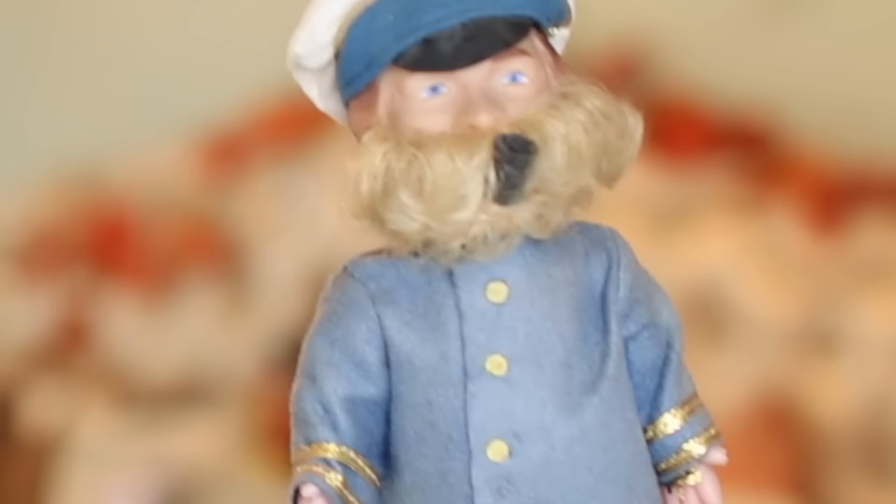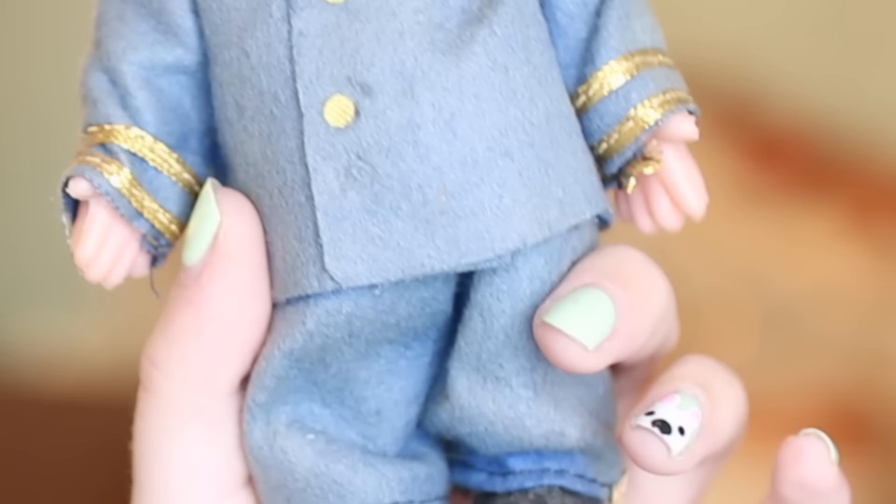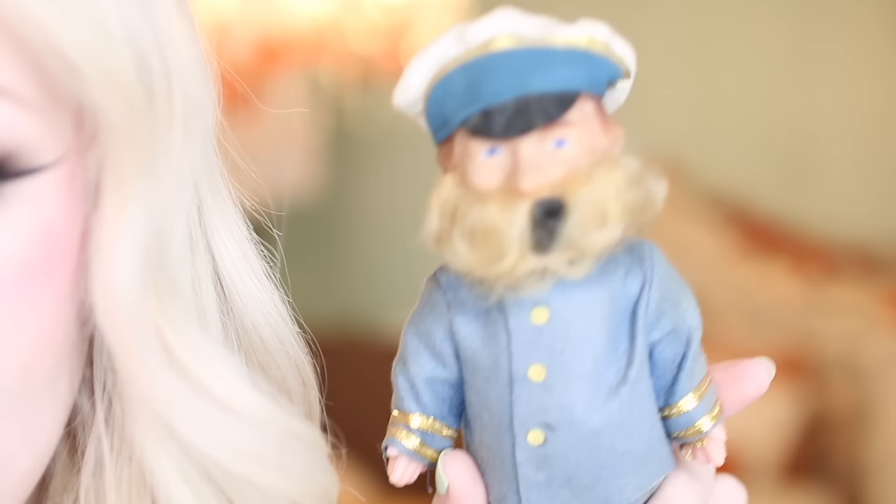Next is a sailor doll, and this one genuinely makes me feel uneasy — out of all of them so far, this one is the creepy one. Look at him: he's smoking a pipe, has a beard, little feet. He's kind of scary. I don't like it — that's how I feel holding it. I don't want to be holding it, but here I am.